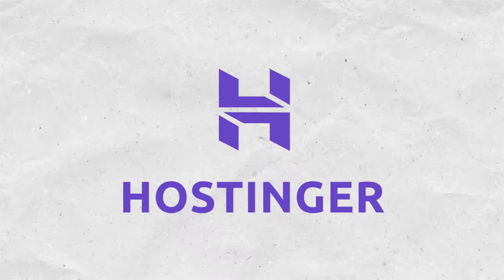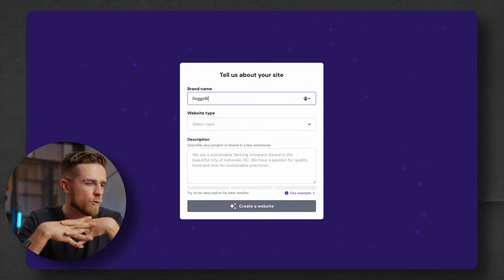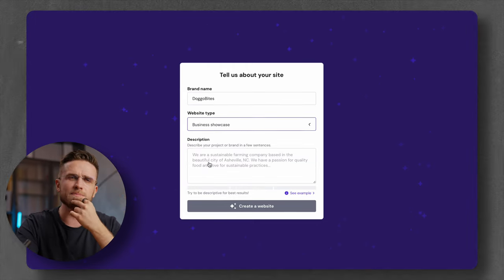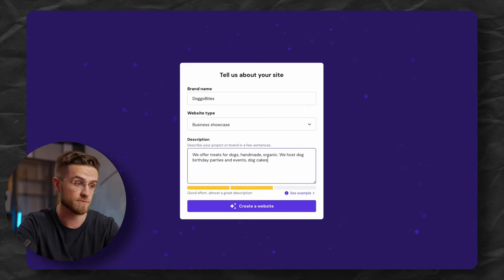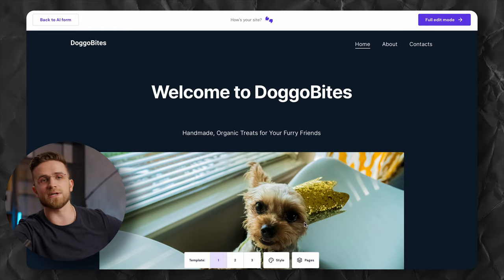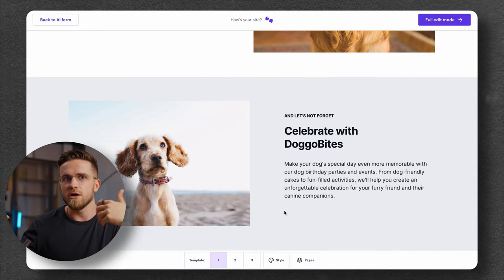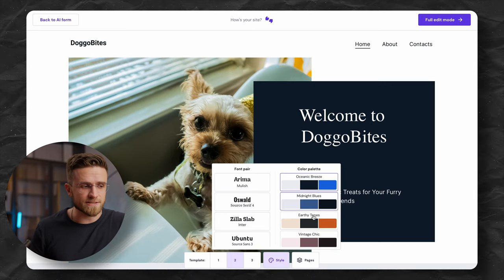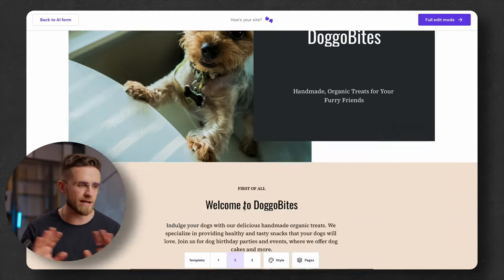With Hostinger AI website generation, you basically free yourself from all these issues, at least from most of them. To create a website, I only have to answer questions: what's my brand's name, what business type I need, and what my business is about. A dog restaurant that offers dog cakes and birthday celebrations, of course. Give it a few seconds to load, and boom — the website is done. Hostinger AI used the business description and designed a website around that, found photos, and wrote the content. It also gives free templates and a few styles that change the color scheme and fonts. Crafting a website this way is really easy — five minutes and you're done.